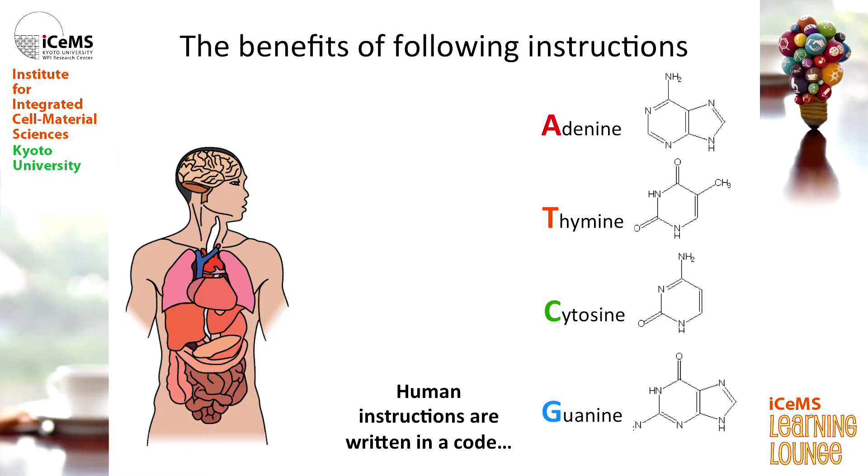The human instructions are written in a code — a highly specialized code. And this is the code: it's a series of molecules, there are four of them. You don't need to know what these are, their shape, or even what they're called. All you need to know, for the point of my talk at least, is that these molecules are represented by four letters: A, T, C and G.